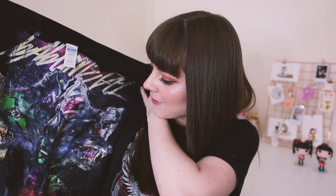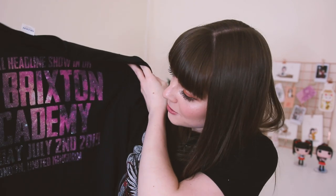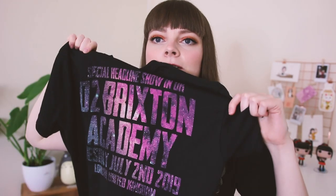This is one I was really, really excited for because I love the font on it. I love the galaxy theme as well. There are two foxes either side and some lovely font, all galaxy purple themed, which I love. The back says a special headline show in UK, O2 Brixton Academy, Tuesday July 2nd 2019, London, United Kingdom. I love the colours on this — it looks so nice. And the logo's right at the bottom there.